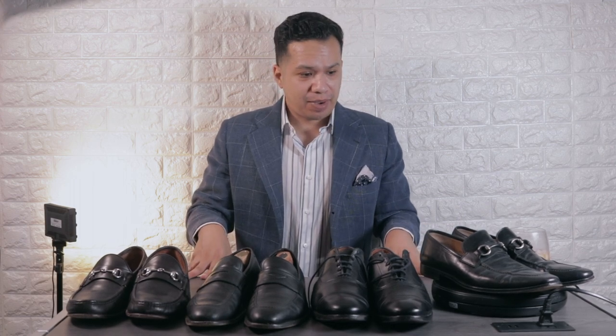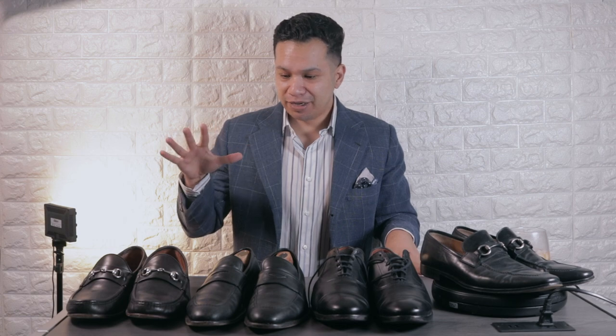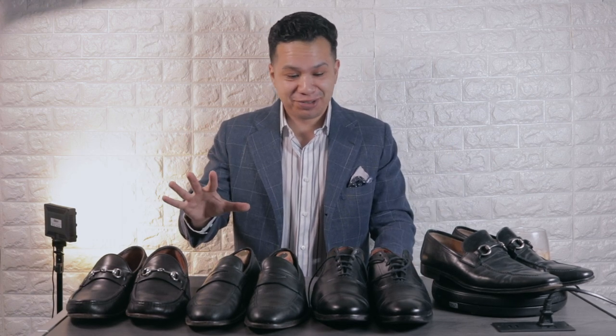What's going on my young lads? Welcome to today's video. My name is Richard from Assembled Style and today I'm going to go over my recent thrift pickups. I'm just going to go straight into the shoes.